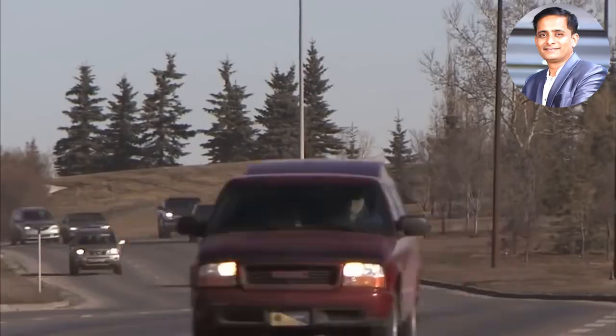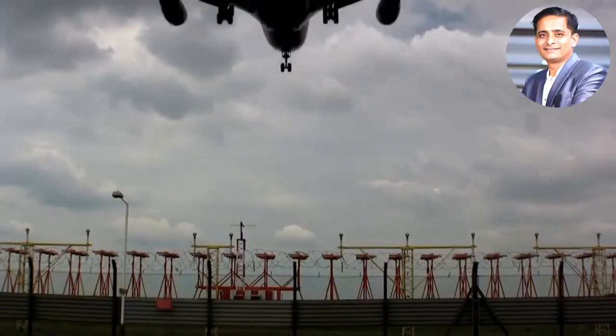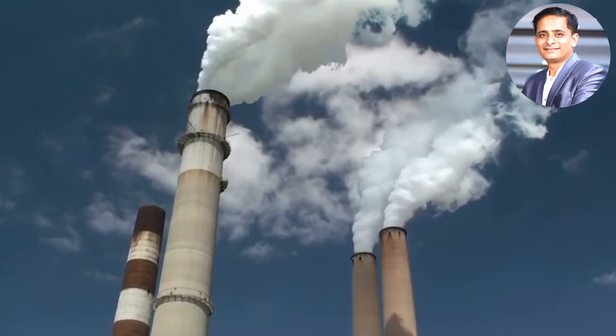We have such a huge problem with CO2 already in the atmosphere. But if we have a mechanism to collect it at large scale, it will give us so much more flexibility in addressing climate change. And we'll start to address all of those emissions that occurred yesterday, the day before, all the way back into the industrial age.